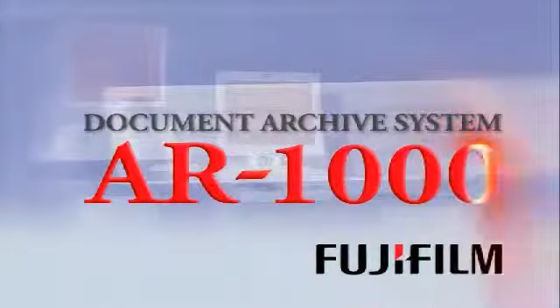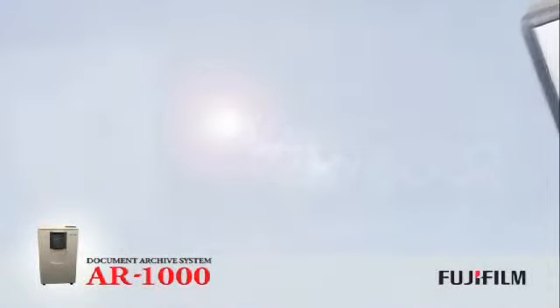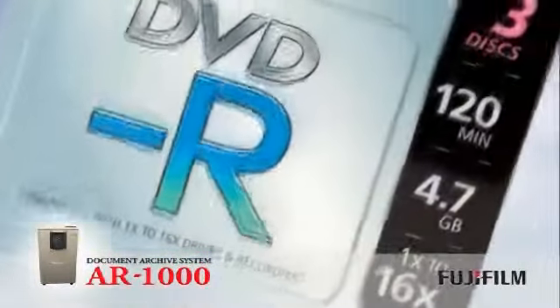Fujifilm AR1000 Document Archiving System. Most people are not aware that digital media, such as data tape, CDs and DVDs, are predicted to have a life expectancy of 30 years.